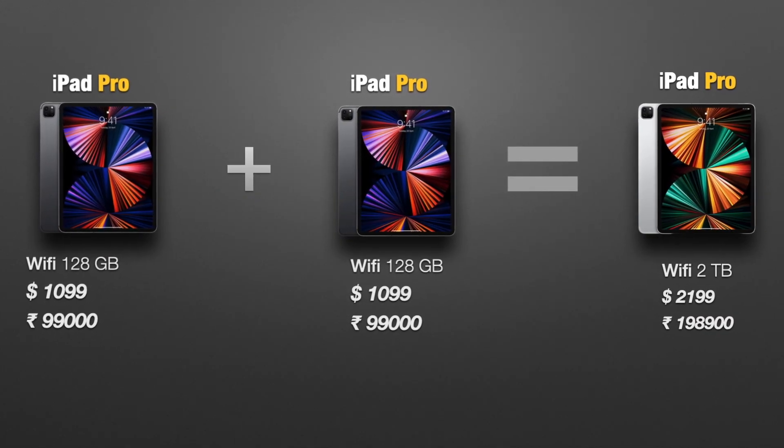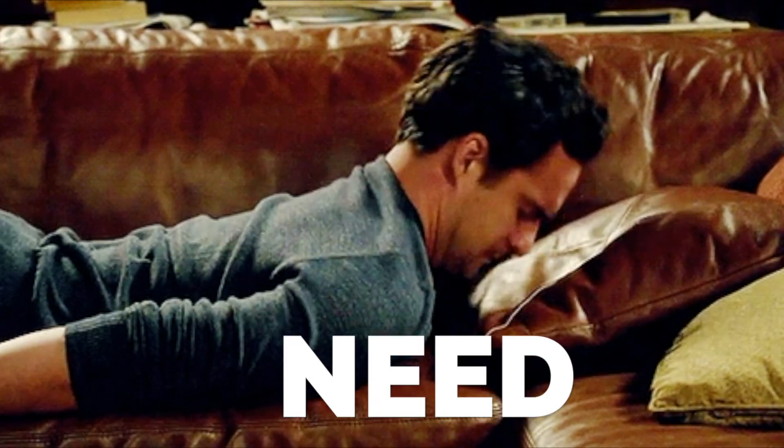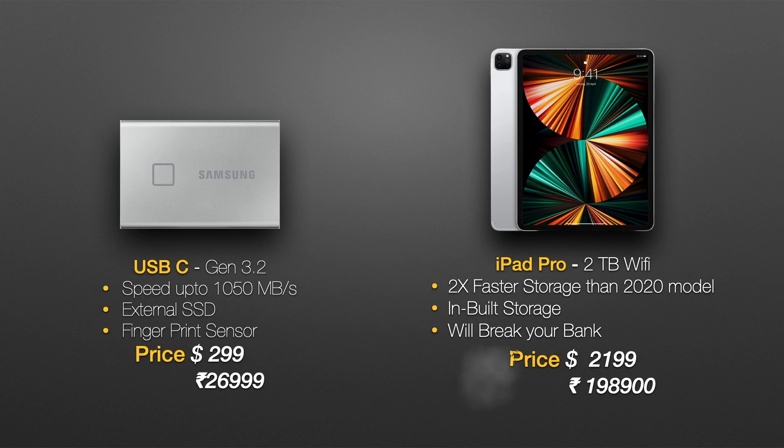But many of you may think: what if I need more storage down the line? Well, if you wanted more storage, you can still hook up a USB-C Gen 2 external SSD costing pennies compared to the 2TB upgrade option.